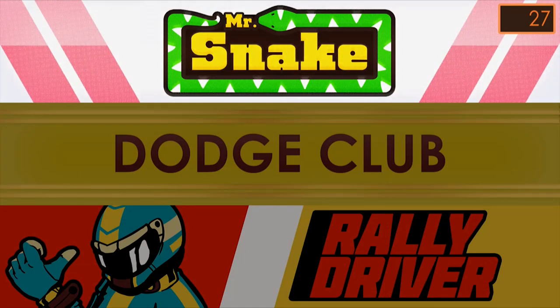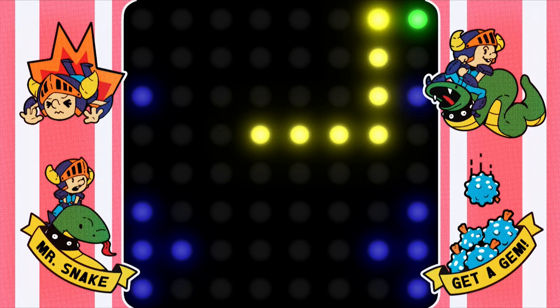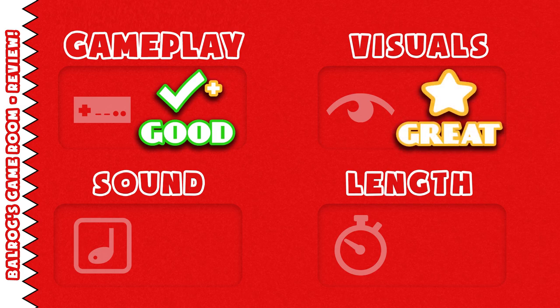And of course, there are the two arcade cabinets for each game. They look really clean, and for Mr. Snake, they even kind of explain what you're trying to do. It's adorable. Call me crazy, but I think for what the game set out to do, the visuals are great.